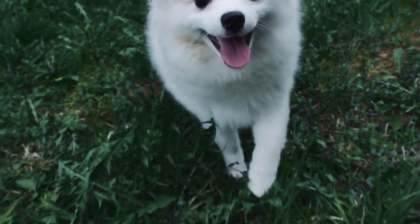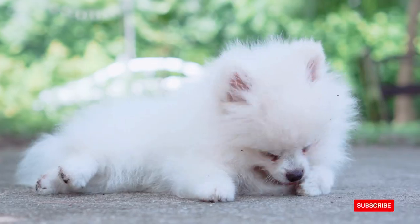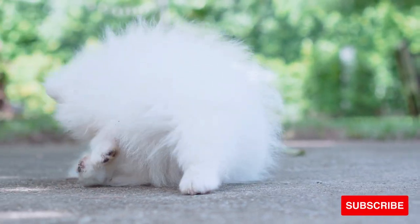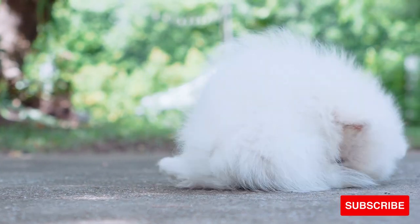Growth charts are just meant to be a guideline of averages, so don't be alarmed if your dog doesn't fall within a chart. You should always seek the advice of your vet when you're concerned about your dog's growth and health. Thank you so much for watching — I'll see you in my next video, and don't forget to hug your Pom today.